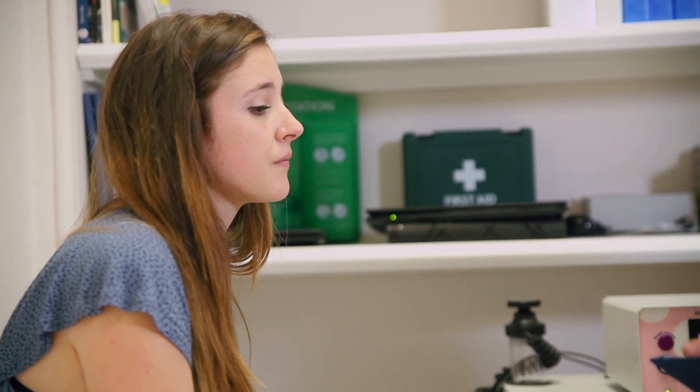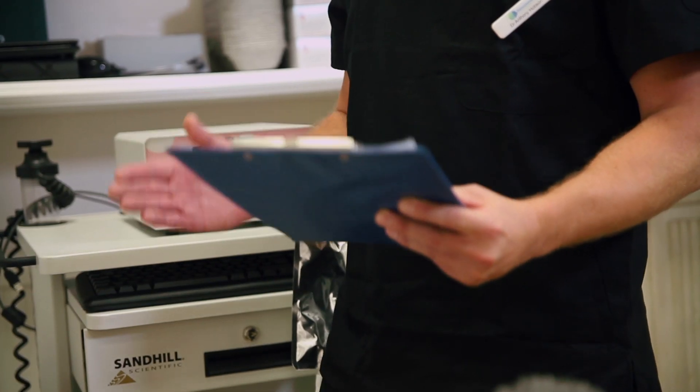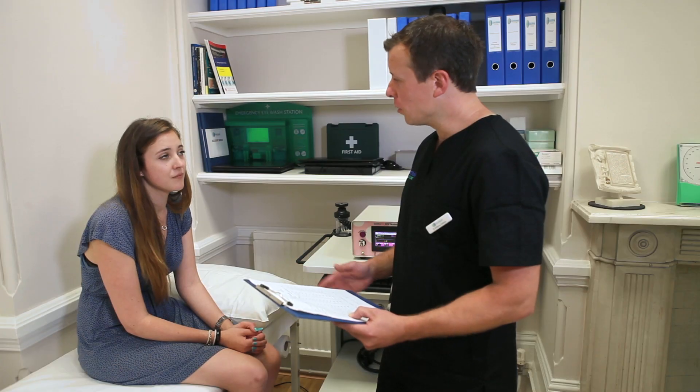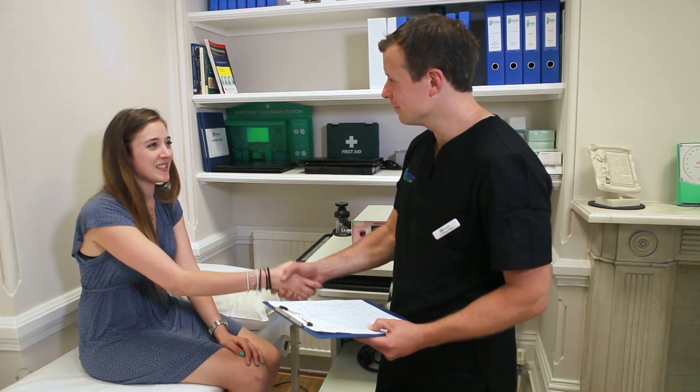So what we're going to do is get all this data to your doctor. That'll help him to target and manage you properly and that should help reduce your symptoms. And hopefully we want to see you again in six weeks and just see how you're feeling. Brilliant, thank you so much. My pleasure. Thanks Anthony.